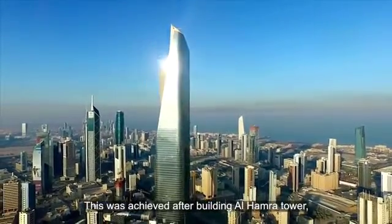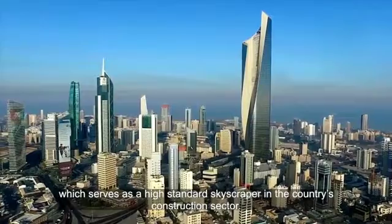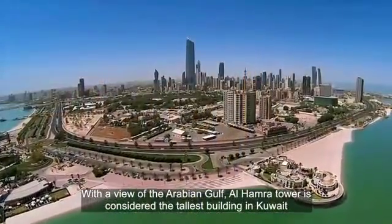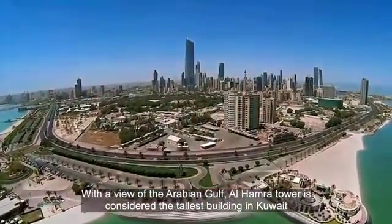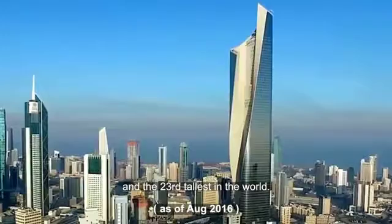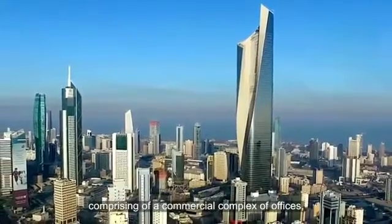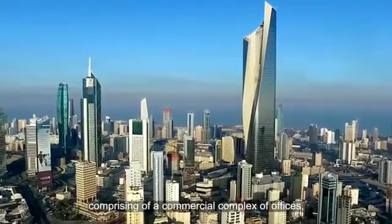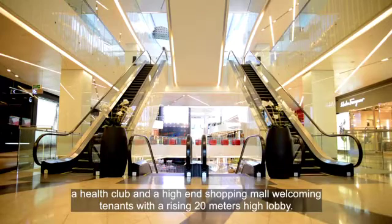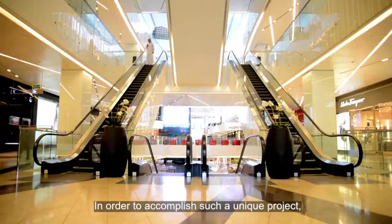This was achieved after building Al-Hamra Tower, which serves as a high-standard skyscraper in the country's construction sector. With a view of the Arabian Gulf, Al-Hamra Tower is considered the tallest building in Kuwait and the 23rd tallest in the world. It reaches the height of 412 meters, comprising a commercial complex of offices, a health club, and a high-end shopping mall welcoming tenants with a rising 20-meter-high lobby.